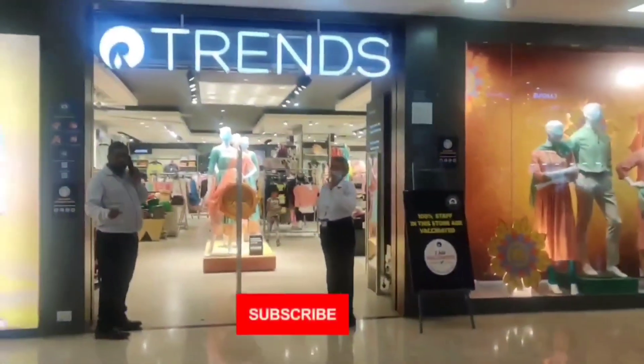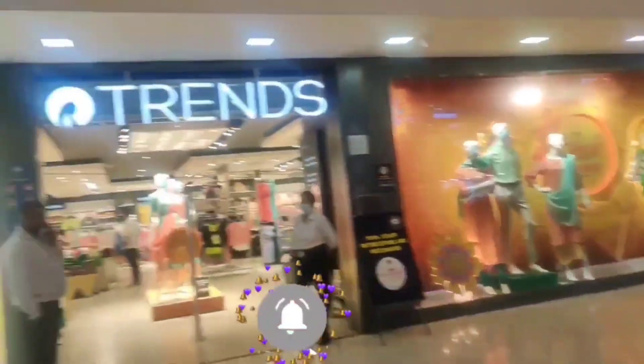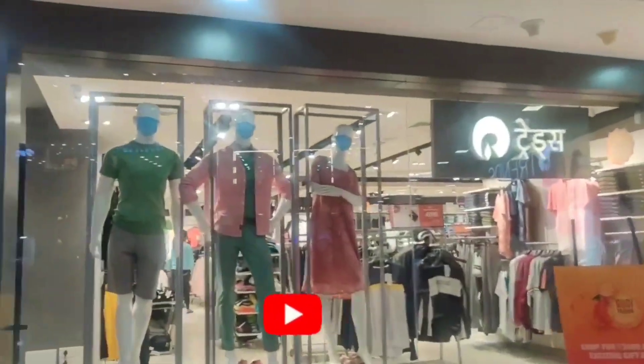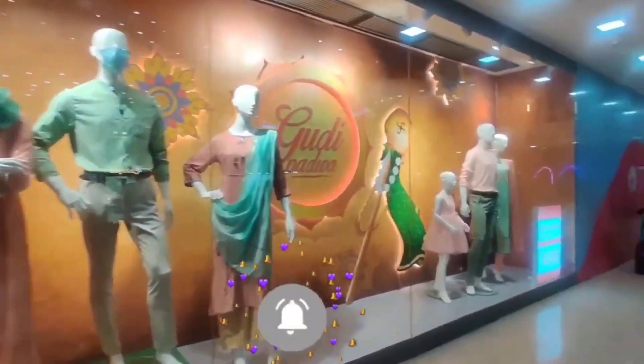Spring Sale is on at Reliance Trends. This Reliance Trends is available in Cargar Little World Mall. You will see very good collections in the Spring Sale, which start with Rs. 499.